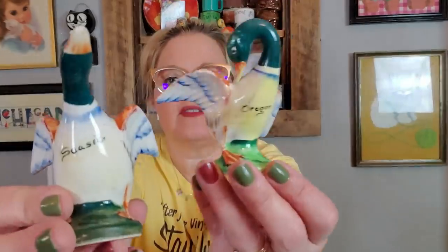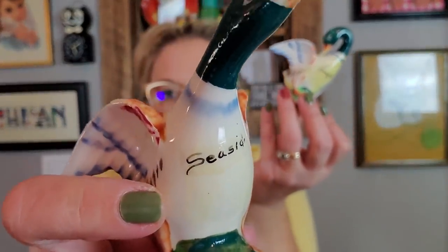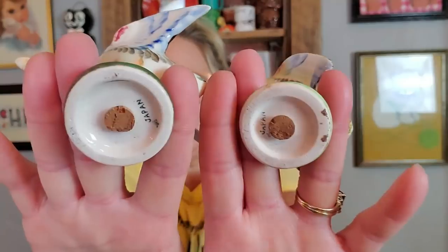I got a lot of salt and pepper shakers that day. Let me go ahead and start showing you some of them. I got these little geese from Seaside, Oregon — little souvenir pieces. One says Seaside, and the other says Oregon. The decal was probably added later by whoever sold them in their gift store. They both have their stoppers and are made in Japan.